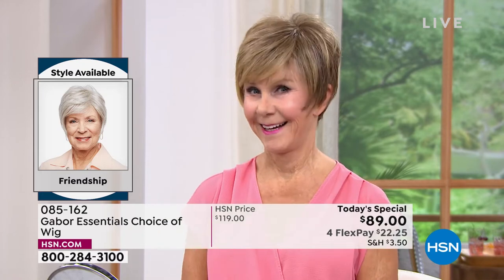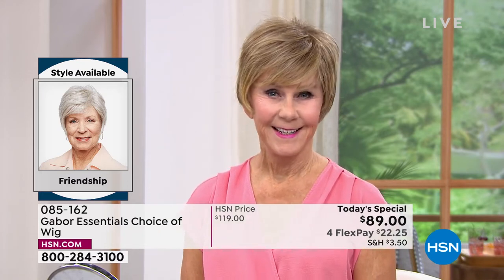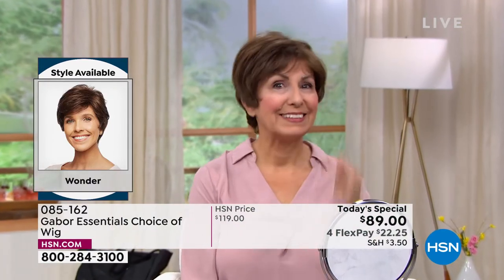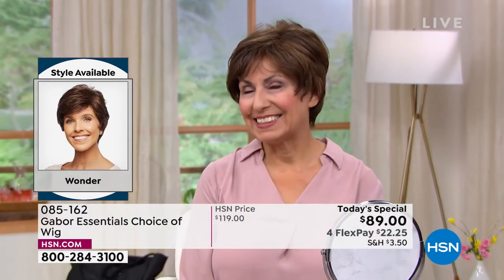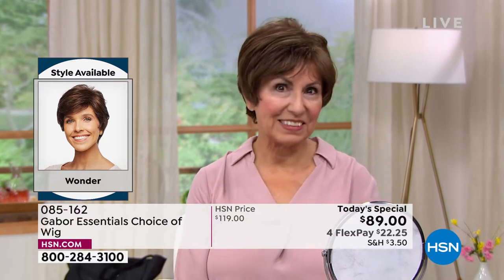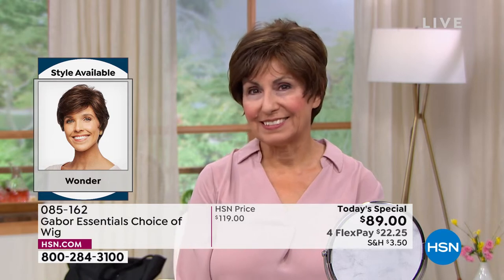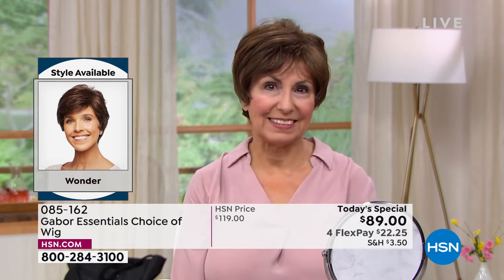Vonda is in that beautiful Friendship — look at the volume. She literally popped that on; it took her approximately 30 seconds to get ready this morning. Francine is in the Wonder looking gorgeous. Look at those highlights — she didn't have to sit in the salon for hours and hours and spend hundreds of dollars to get those.